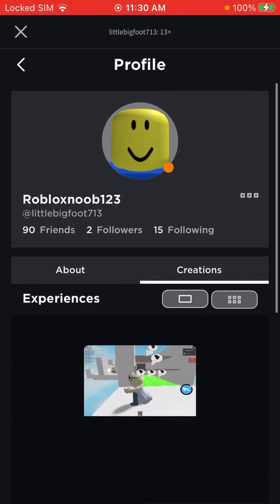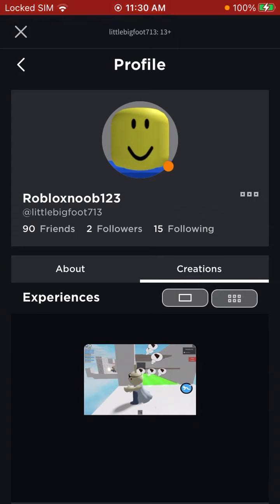And I'm in Roblox Studio. I was just showing you all of my items. I'll see you in the next video.